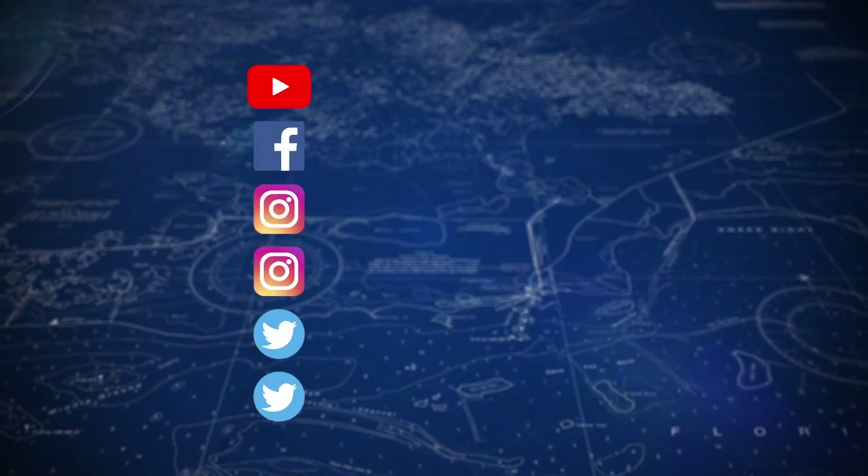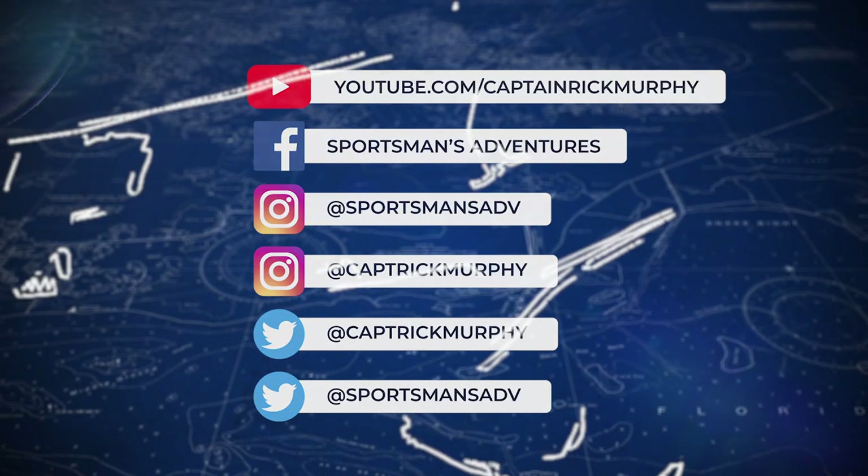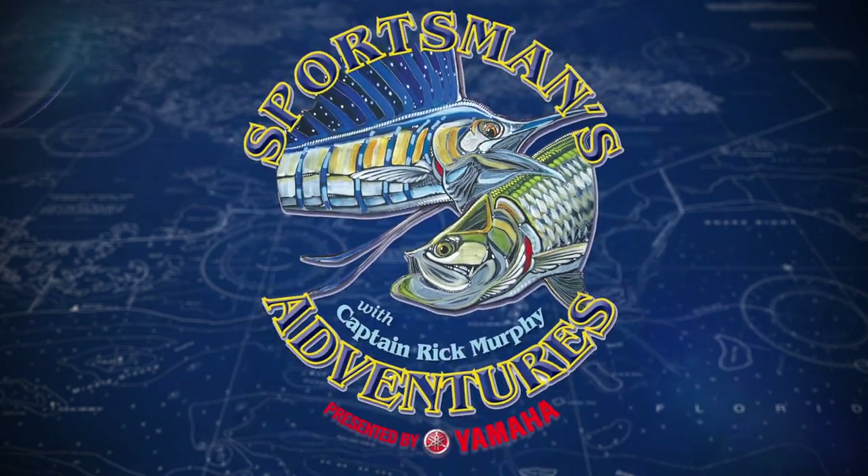Keep up with the latest at Sportsman's Adventures by logging into our website at sportsmansadventures.com, and follow us on Facebook, Twitter, Instagram, and YouTube.